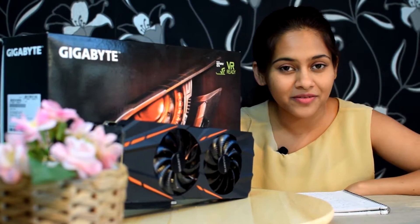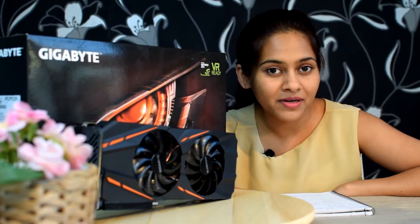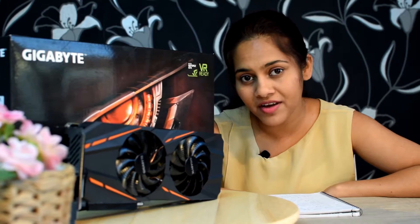How big a difference six months can make if you consider the last six months in the graphic card market. I was contemplating whether to buy a GTX 950 now and later get an acceptable level of performance — something closer to a GTX 970 and be VR ready — or buy a GTX 960, which was going to be a compromise, but we could wait it out till something better came along.